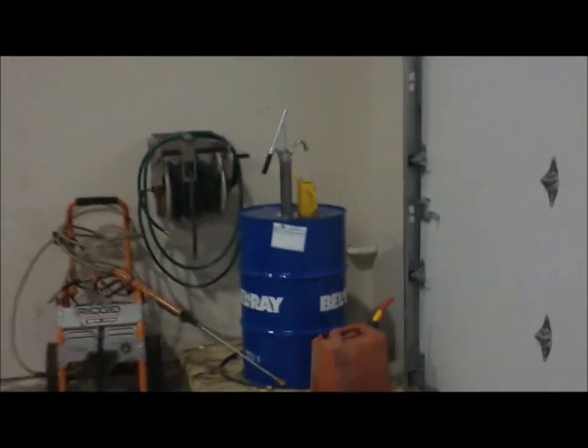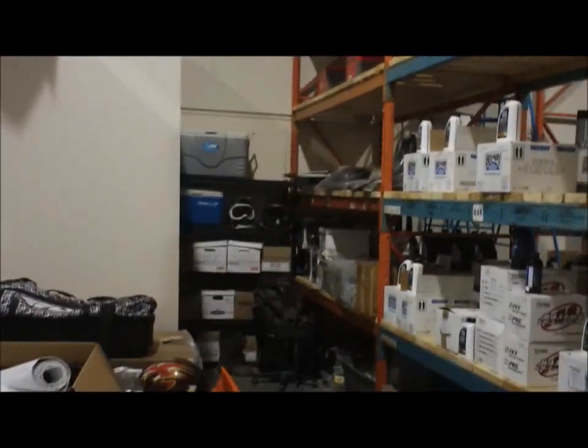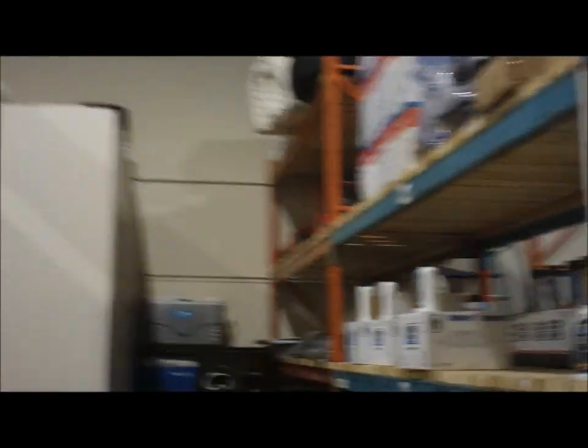That's our oil that we use for oil changes — we pull it out of a big barrel. And back there is more inventory of stock. We've got more shelving for oils and body kits, and some big boxes there.